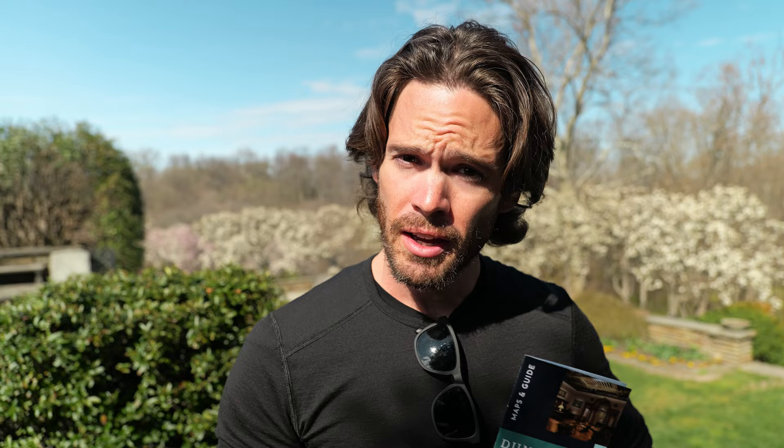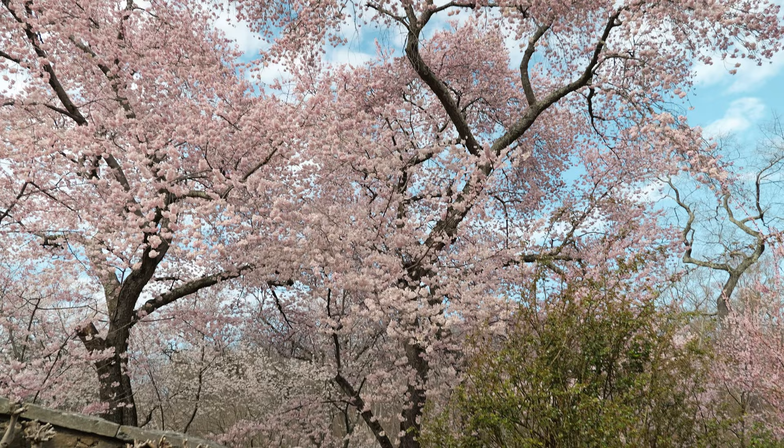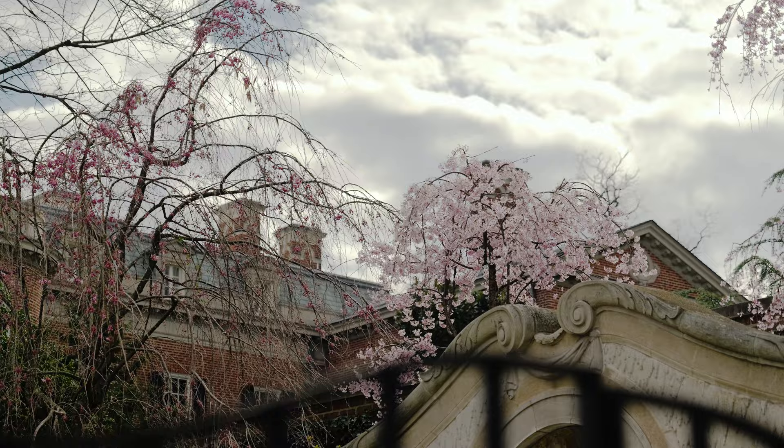Now we're at Dumbarton Oaks, specifically here to see the gardens, which were recommended for their cherry blossoms. It was $7 to get in — it's free during winter season, but that ended seven days ago. This is absolutely worth the $7; it's like a secret hidden garden in D.C. My favorite cherry blossoms are the super pink ones, and if I could choose one variety, it's the weeping cherry blossom — brighter pink and beautiful.